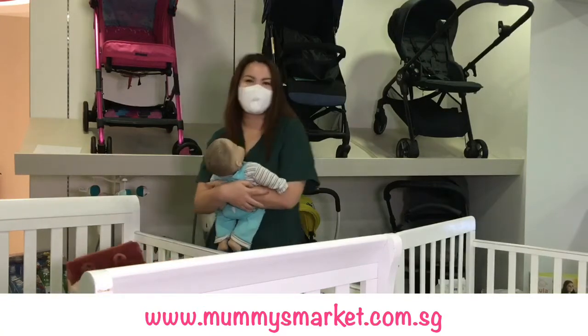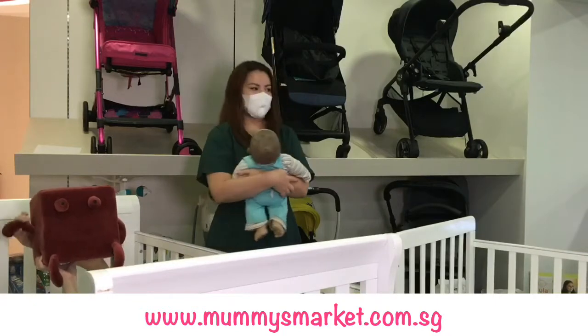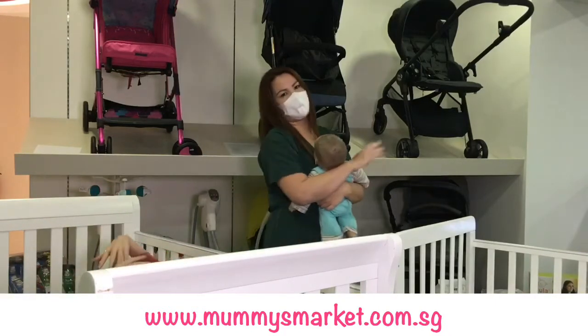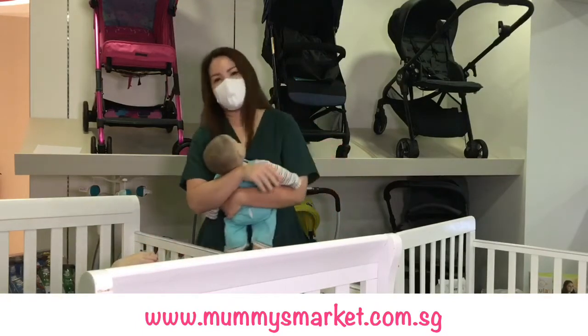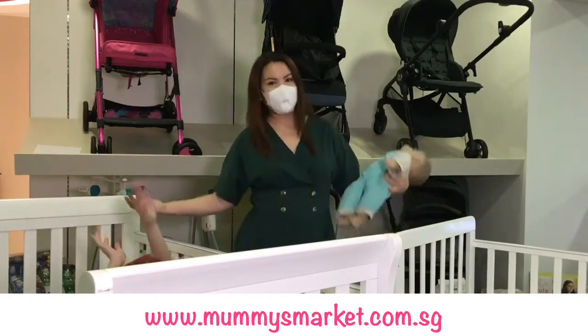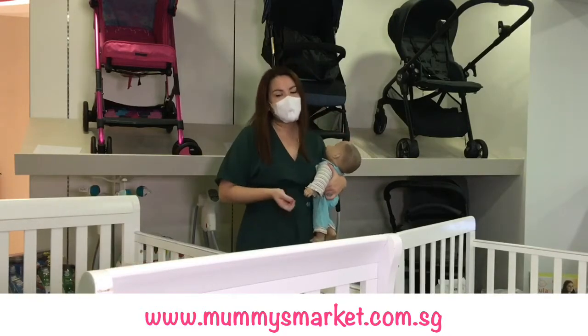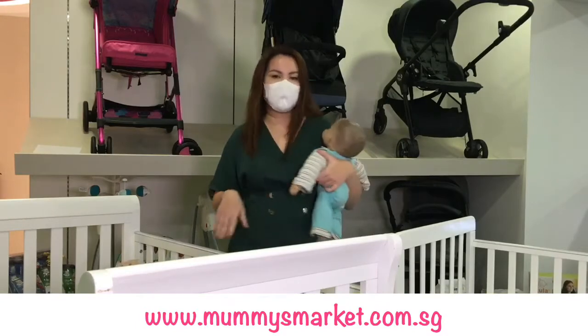Hello, good morning mummies and daddies, welcome back to Mummy Market Live. Today we are featuring a very appropriate product because of the nice sleepy weather. We all wish we are sleeping in bed right now, but not to worry because we're actually sleeping in the office with our wonderful Happy Cots. Today we're going to look at the Happy Cots range, which is a super popular brand in Singapore.